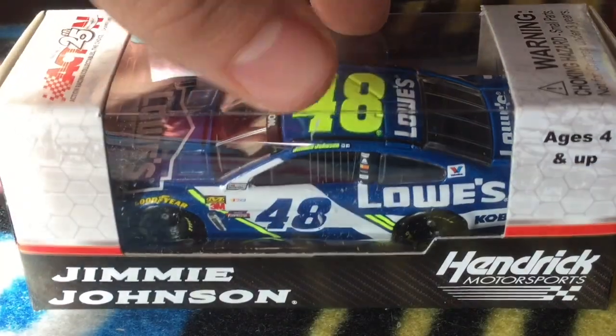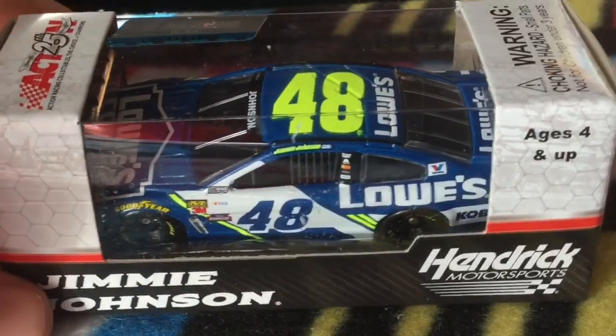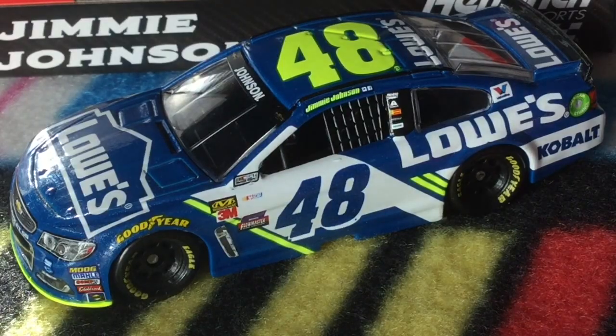We're going to get a look at the box. They have seven times, trying to go for eight — this could be the one that wins number eight. So we're going to unbox this car and get a review on Jimmie Johnson's 2017 Lowe's Chevy SS. We've got the seven-time number 48 Lowe's Chevy SS out of its box.